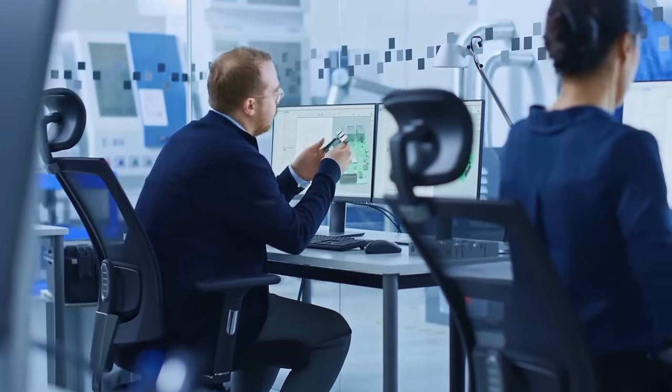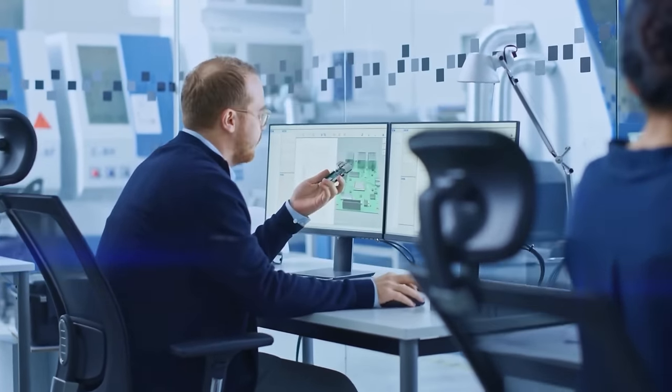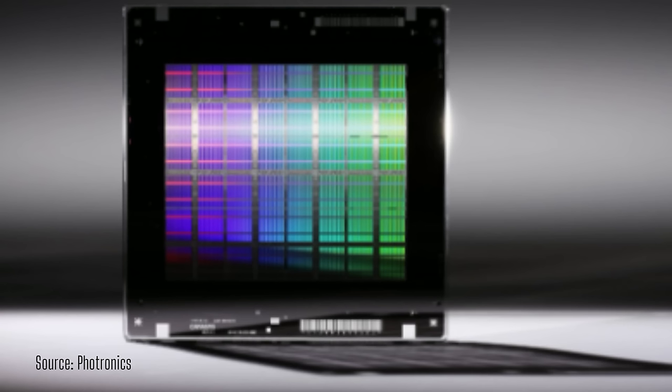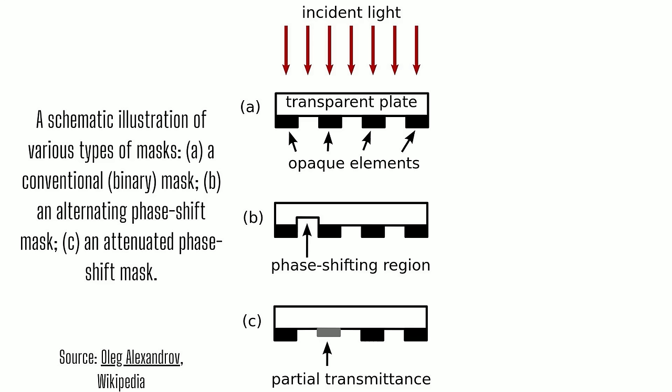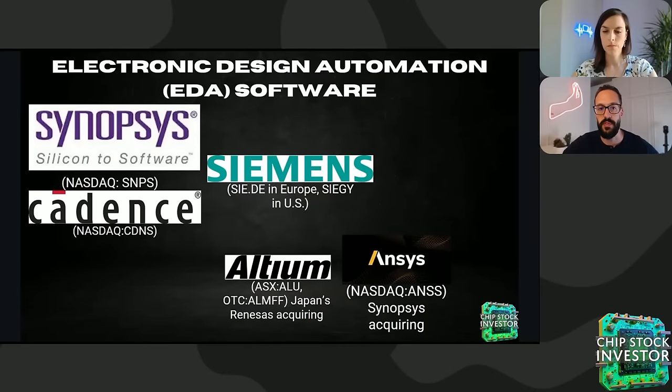We highlight these companies because the blueprints for what will eventually become a chip are sent to a photomask company. A photomask is a device that contains all the microscopic shapes and patterns that form the transistors of a chip — the tiny on/off electrical switches that form the basis of all computers and electronics. A single chip is built with dozens of layers of material, and many photomasks containing the patterns for these multiple layers are often needed.